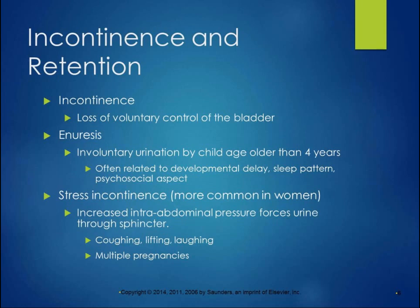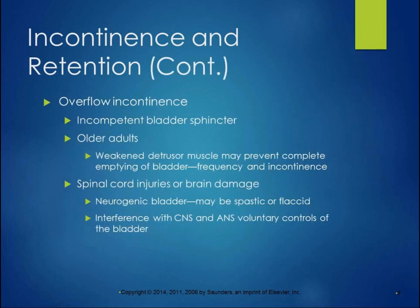Stress incontinence can happen in men and women, although it is more common in women. Increased intra-abdominal pressure forces urine through the sphincter. Coughing, lifting, laughing, and sneezing can cause stress incontinence. Multiple pregnancies can cause stress incontinence as well — that's probably why it's more common in women.